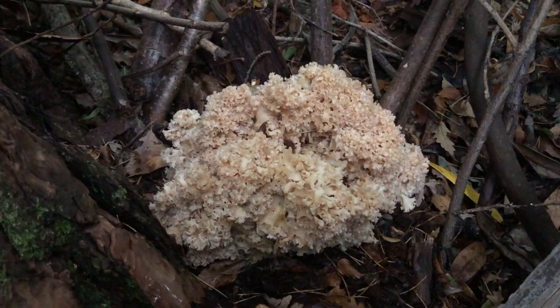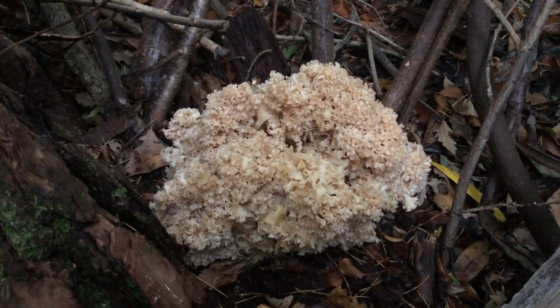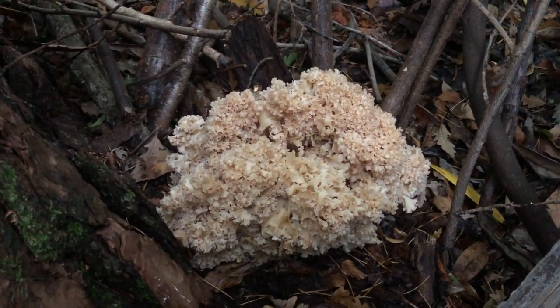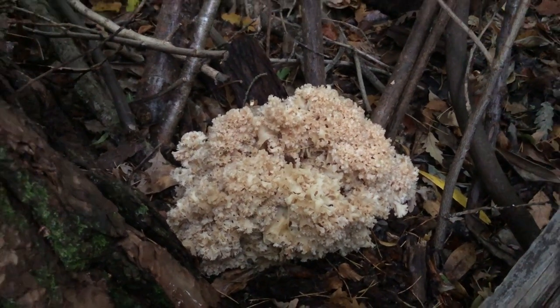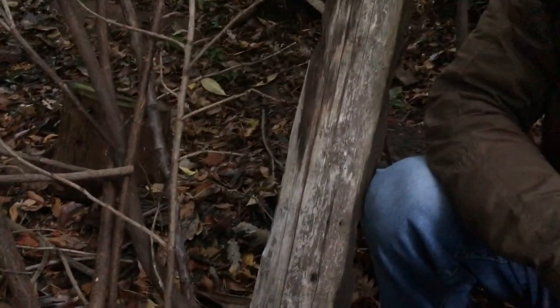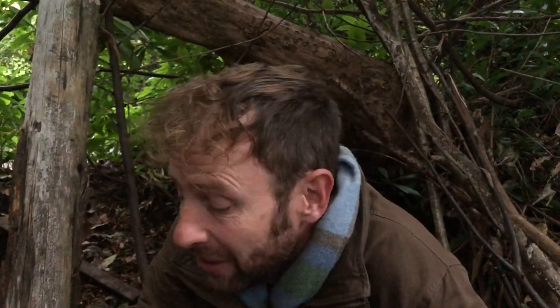It's great for soups and particularly pastas and things like that where you're making a creamy mushroom sauce — a great one to go out and find. So you guys should go out and find one for yourself. If you want to find out more about this or any of our other lovely mushrooms that grow in the UK, please go to our website at www.wildfooduk.com.